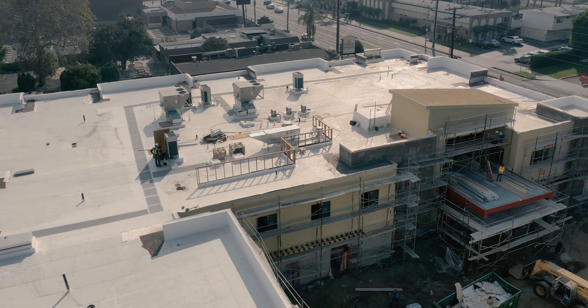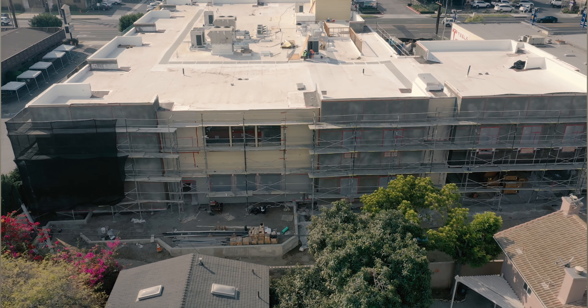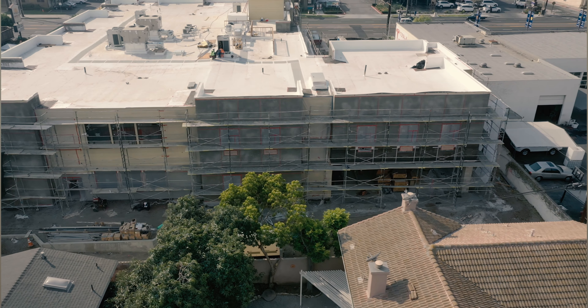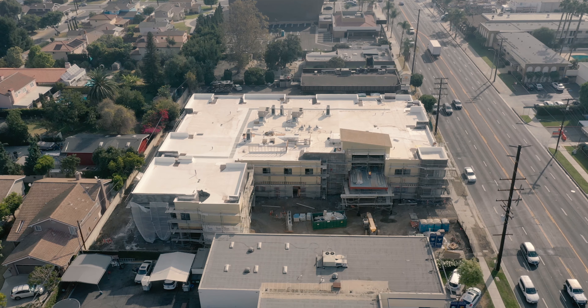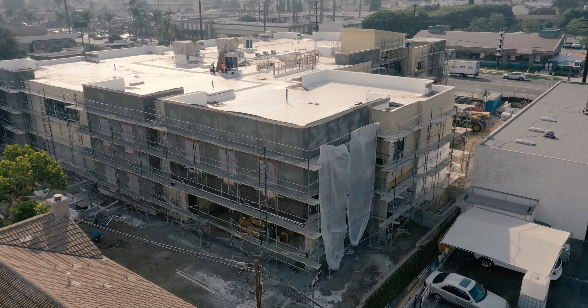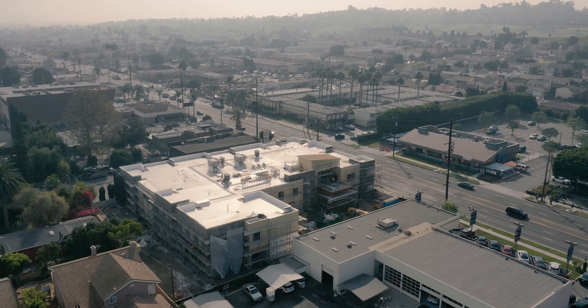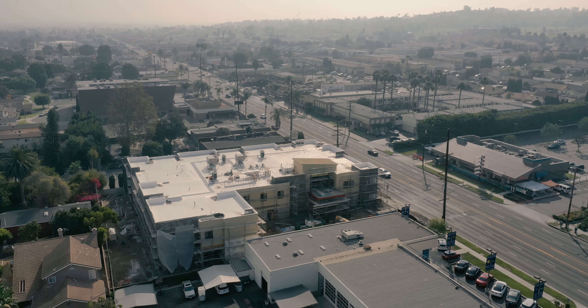We believe that a successful environment for residents with dementia and Alzheimer's disease is the marriage of excellent design, excellent staff, and excellent programming. Seasons has the advantage of controlling all of these components because we design, develop, build, and operate each new community that we open. We want to control the entire experience that we offer to residents and their families.